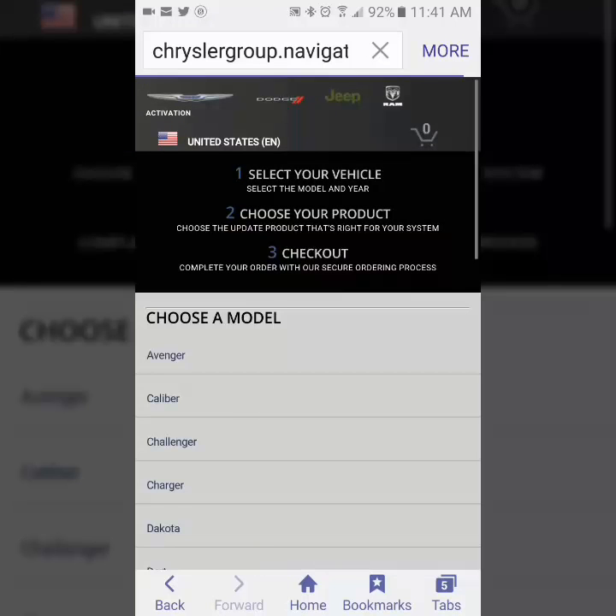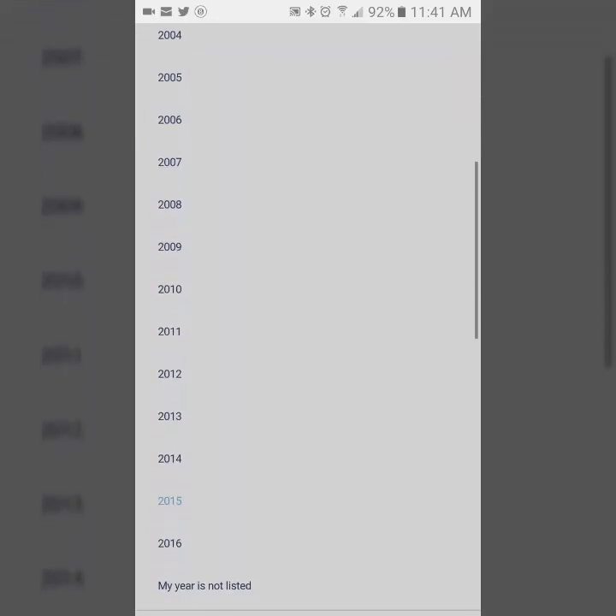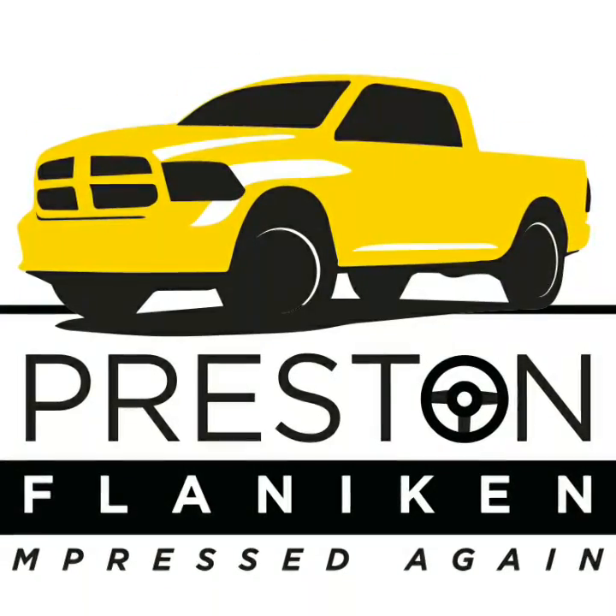Going back, we're going to choose a different vehicle this time — a Dodge Charger. I'm going to find a 2015 Charger and we get a message that indicates that we have the most recent map update. So as you can see, it's a very easy process to find out if your maps are the most recent ones for your navigation system.